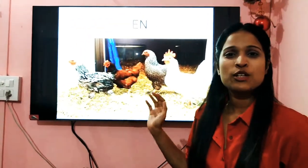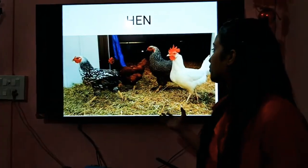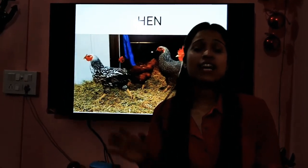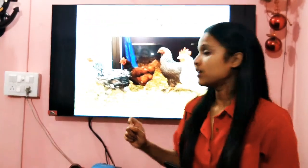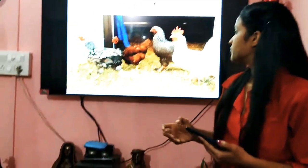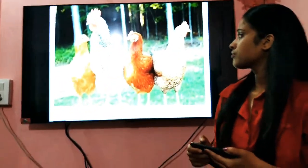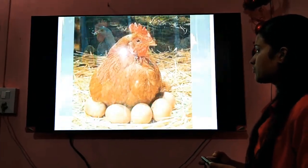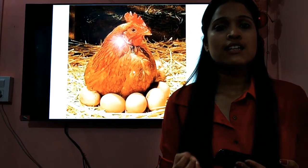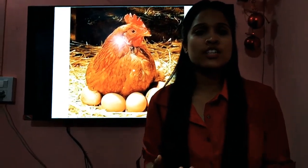The next one we have here are the hens. Hens are small and they are flightless birds — they do not fly. They have sharp claws, as you can see, and they come in different colors. Hens give us eggs. Hens lay eggs. They also give us meat — we call it chicken.